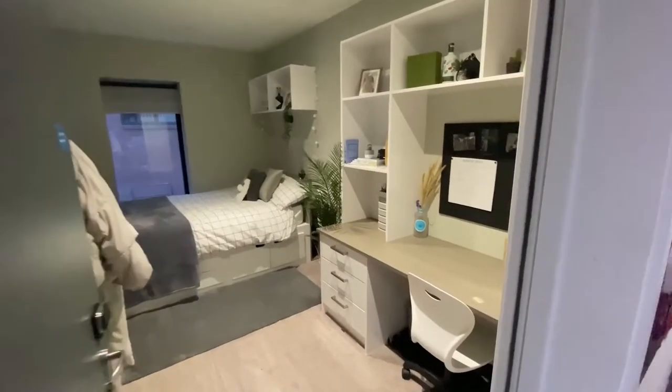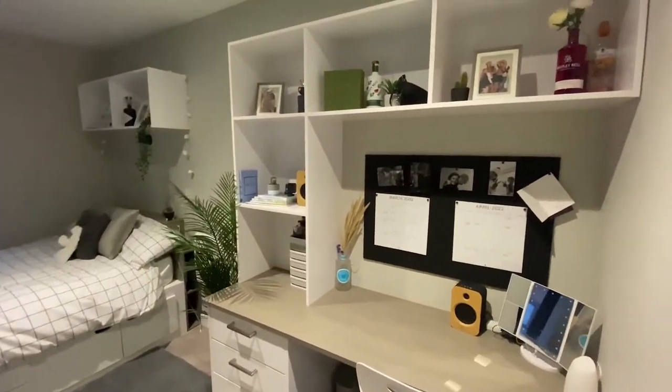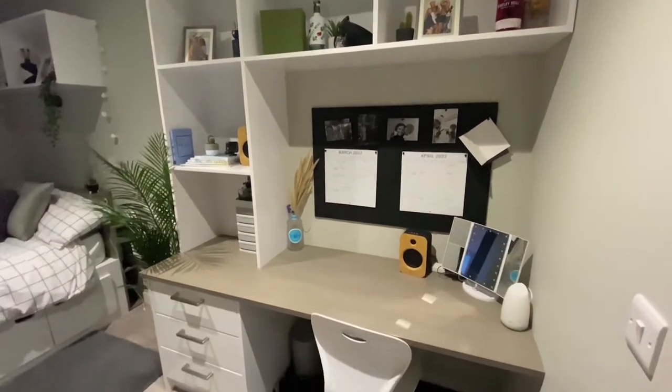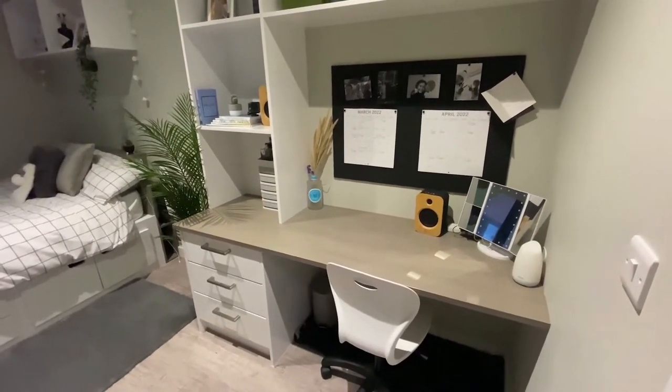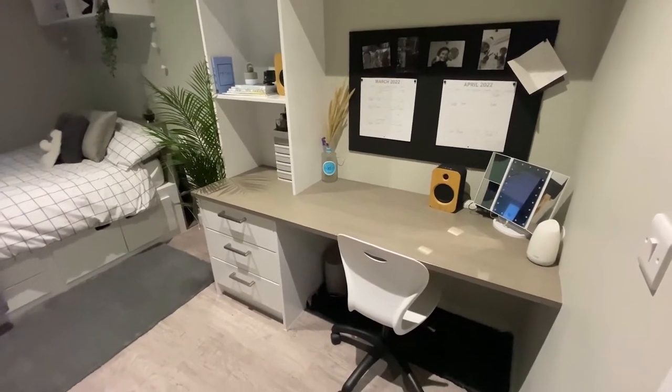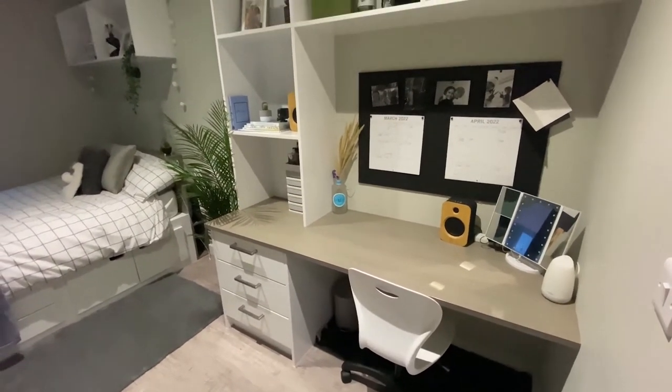Today I'm basically just going to be showing you around my room and my house which is in Oceanview, located in Falmouth. So I hope you enjoy. Here is my bedroom in Oceanview. As you can see we've got lots of storage compartments, a nice big desk, some drawers for storage, a desk chair and it's all very spacious.